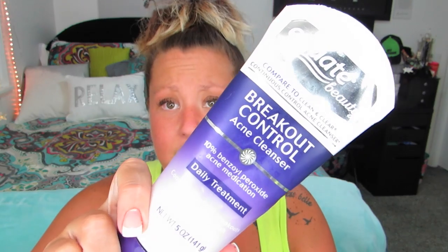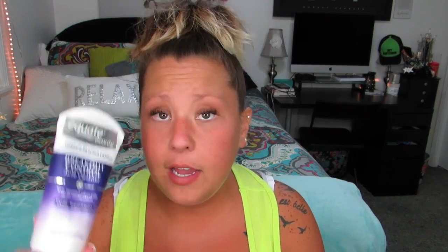The next thing on a face wash kick — and I actually didn't even finish this up, I'm just throwing it away — is the Equate Beauty compared to Clean & Clear Continuous Control Acne Cleanser. This stuff burned my eyes every single time no matter how careful I was, so I'm just gonna throw it away because it is painful.